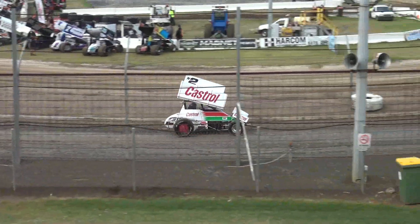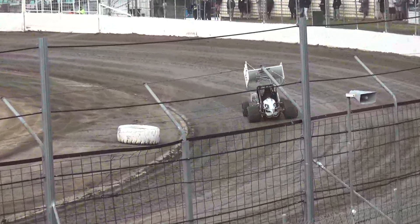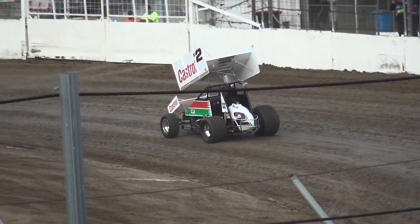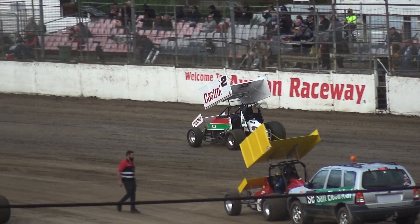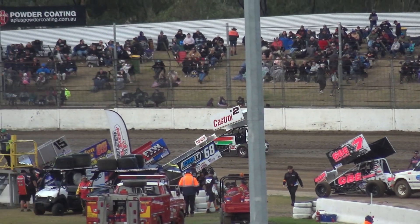Courtesy of the number of cars, 36 cars have checked in for this evening — 36 cars in total. We will require a C main, and from there we'll move into a B main, and tonight's 30-lap A main will feature 18 cars.